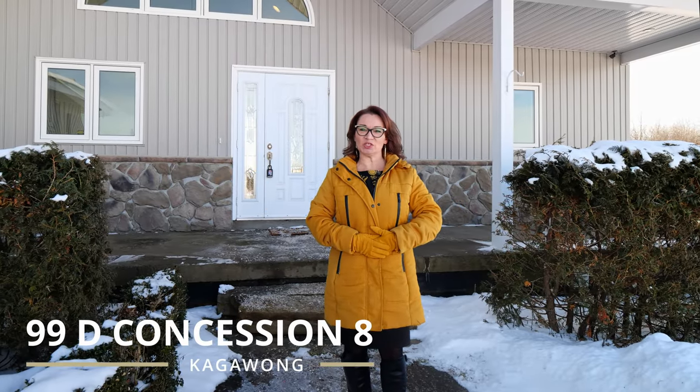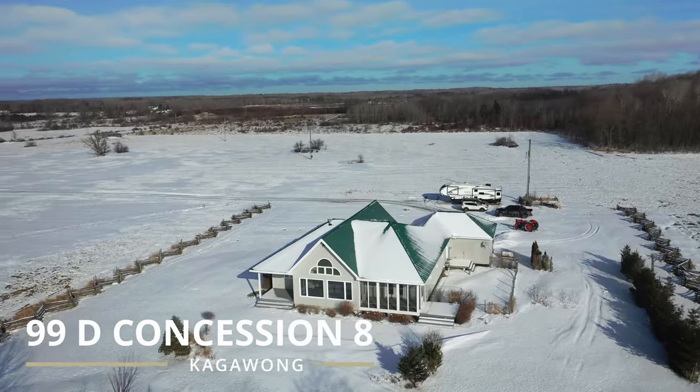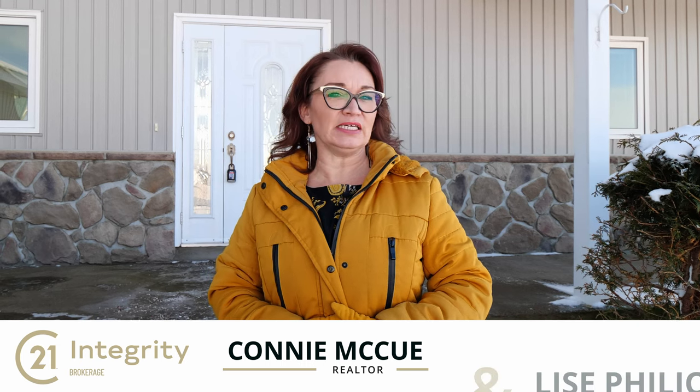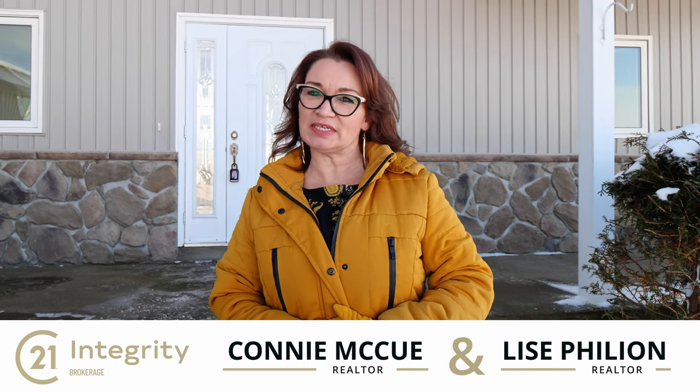Welcome to 99D Concession 8 in beautiful Kegawang on Manitoulin Island. Hi, I'm Connie McHugh with Century 21 Integrity. I'm also co-listing with my amazing colleague, Lise Filio, also with Century 21 Integrity.